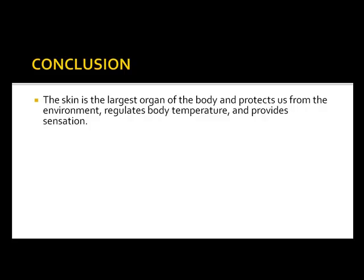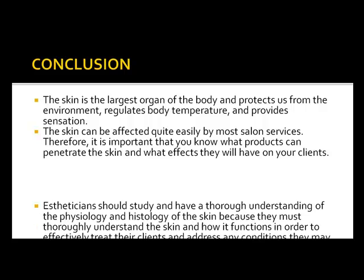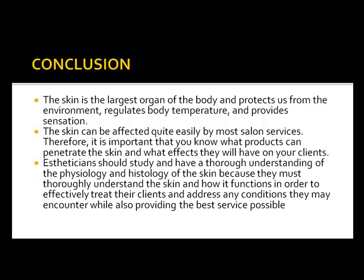In conclusion, the skin is the largest organ of the body and protects us from the environment, regulates body temperature, and provides sensation. The skin can be affected quite easily by salon services, so it is important to know what products can penetrate the skin and what effects they will have on clients. Estheticians should have a thorough understanding of the physiology and histology of the skin in order to effectively treat clients and provide the best service possible.